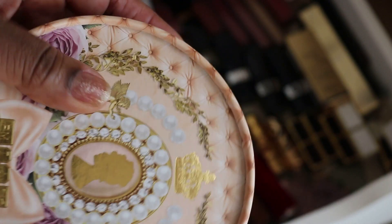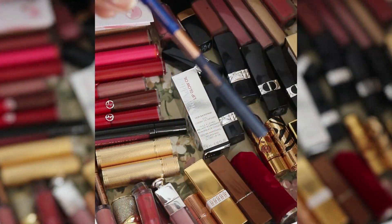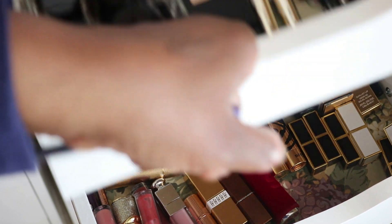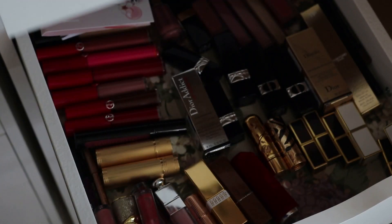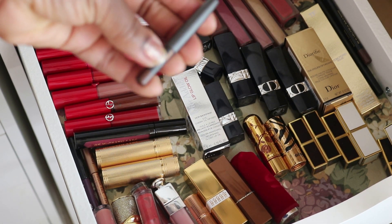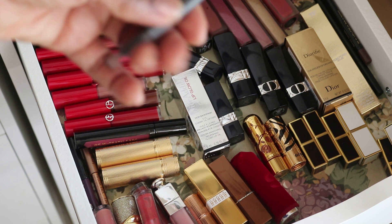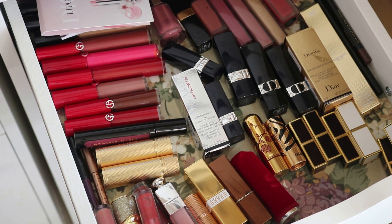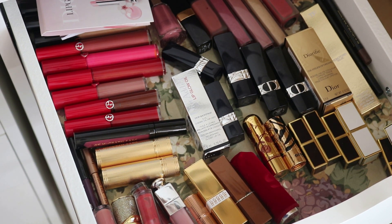The Pat McGrath Bridgerton Blush and Highlighter set — I really liked it. I used all the colors including the highlighter, which is nice and silky feeling. I also forgot to put back the Charlotte Tilbury eyeliner. And this MAC product ended up in my purse — I'm going to throw that back in the tray for now.